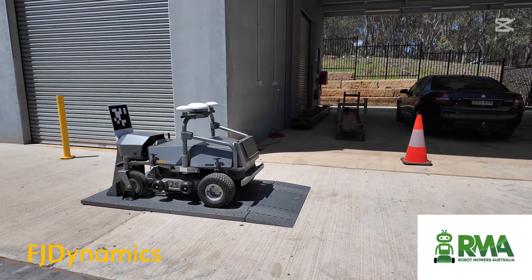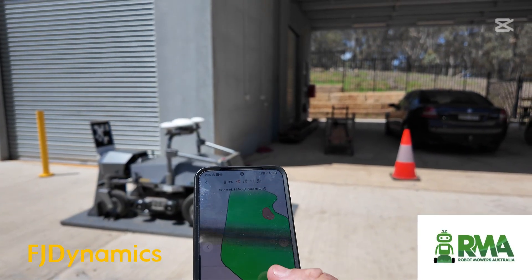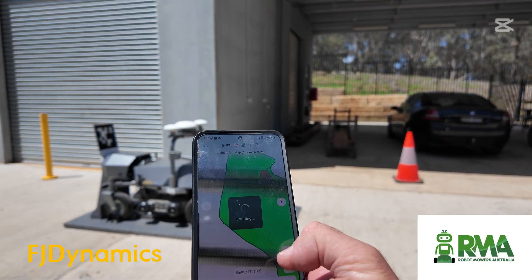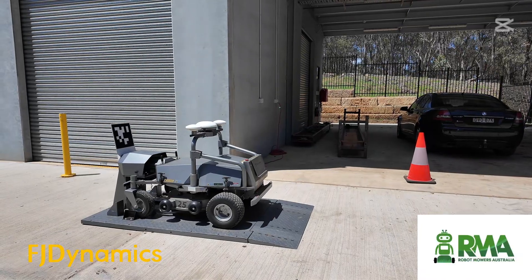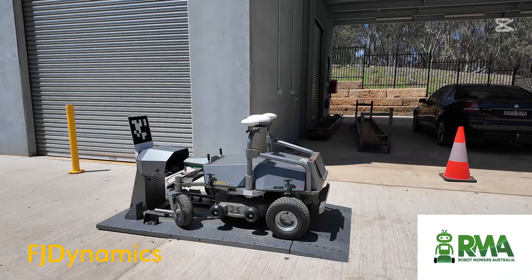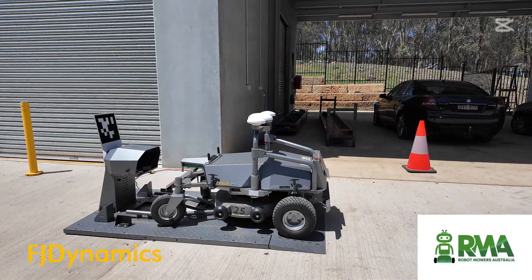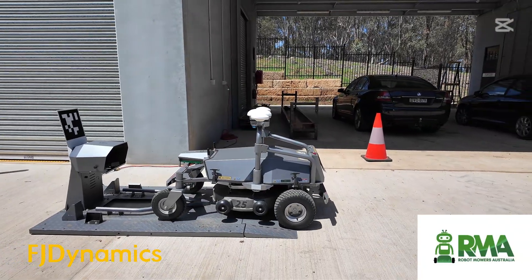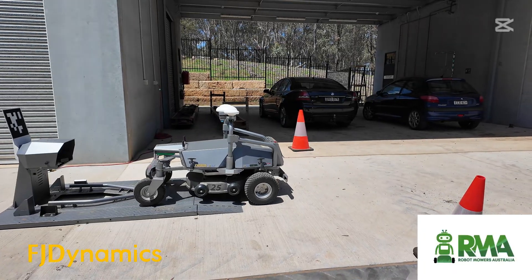I've got the phone app up, I've selected an area that we're going to mow, and I'm going to press start. The mower will bring itself out of its charging base — it's got a bit of distance to track to get to the first of the areas, so we'll have a look as it does that.